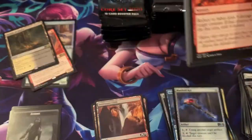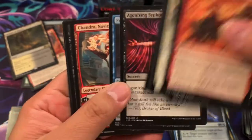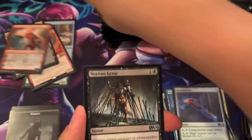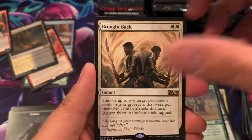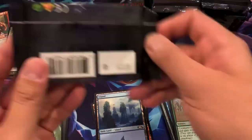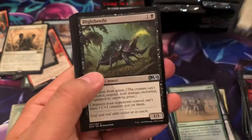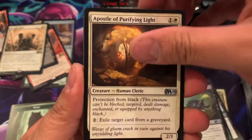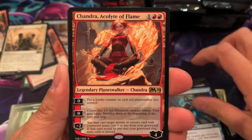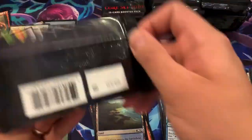Scholar of the Ages, Metaphode Key. Temple of Silence for their first rare land of the set — Scryland. We have Chandra — I'm actually going to throw that in since it's a Mythic Planeswalker. Overcome and a Brought Back for the rare. Chandra Acolyte of Flames for the $5 rare. Not too bad there.